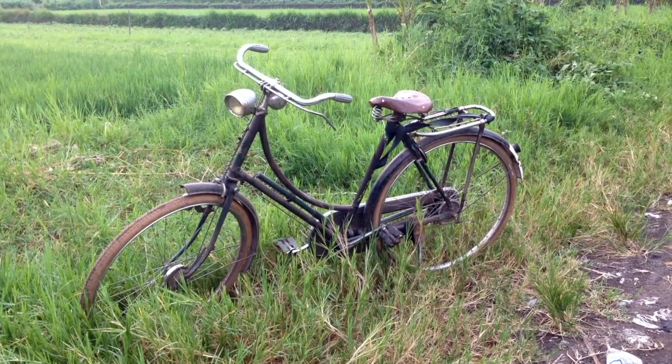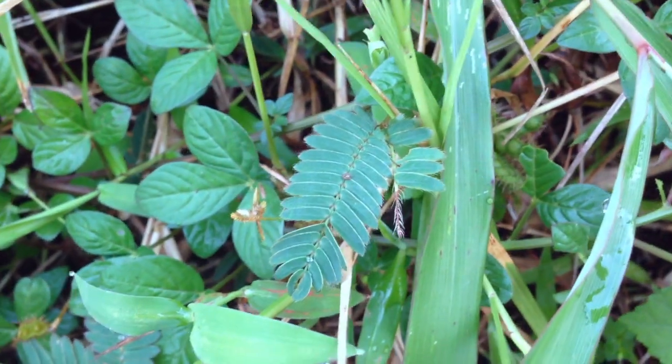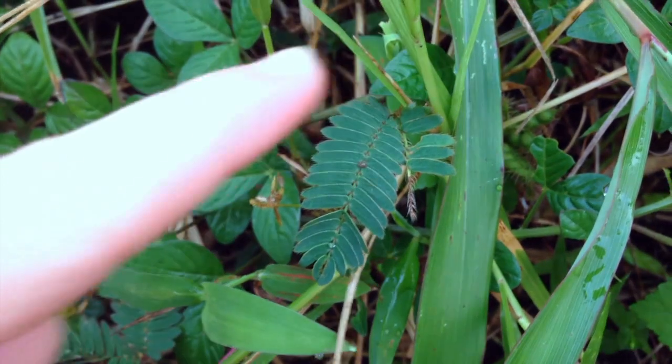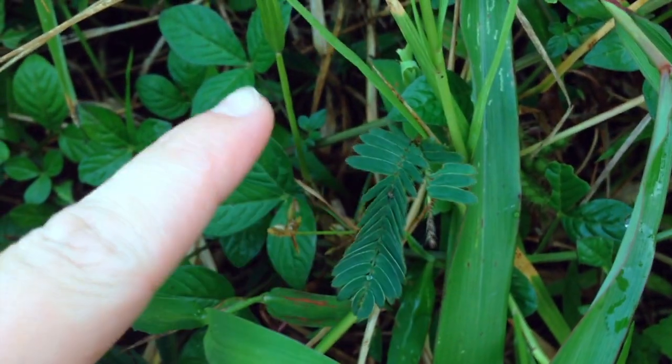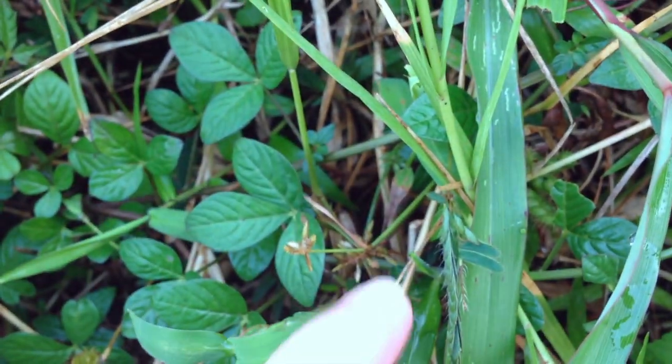This is one of the bicycles of people that work in the fields here. Look at these plants, guys — when you touch them, they go to sleep like that. They'll open up again later. Wasn't that cool?